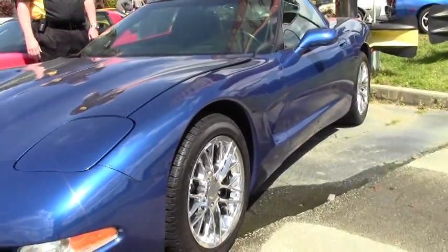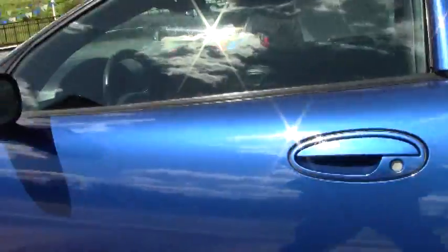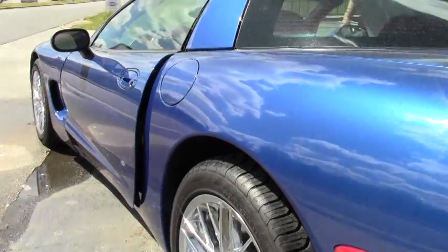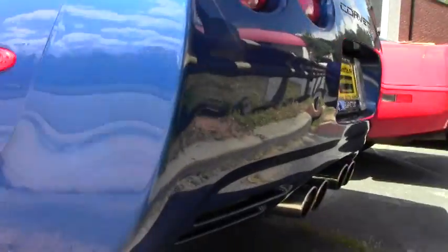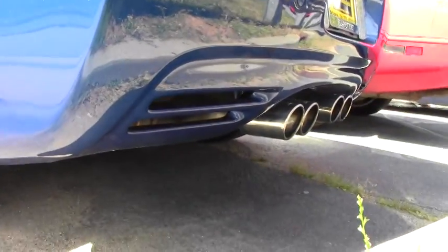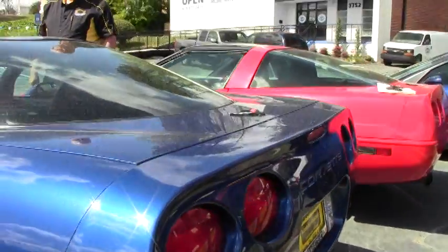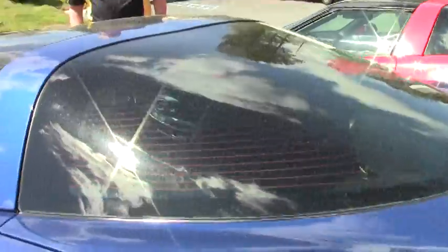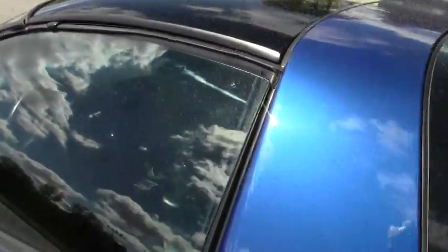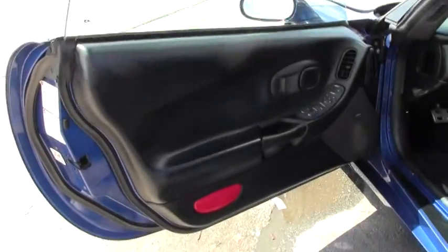We have the chrome Z6 ZR1 wheels that, as you can see, definitely pop this car with the Electron Blue. It's got a Borla cat-back exhaust, Bose CD, and it's got a little over 84,000 miles. This car is offered with a free two-year and/or 50,000-mile limited warranty on the engine and drivetrain.